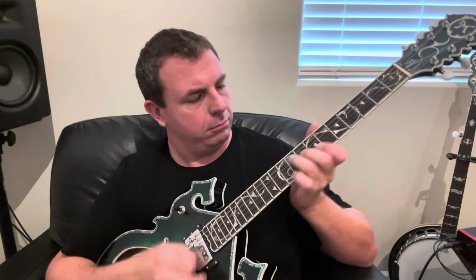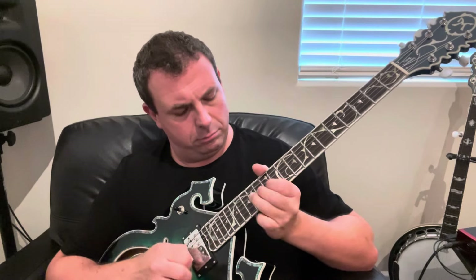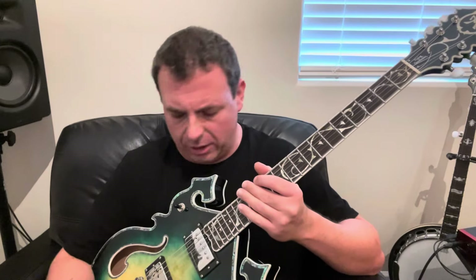This is with no pedals — this is just how much this guitar is breaking up right into the amplifier. Moving the toggle switch into the middle position with both pickups engaged, you can hear even more bite, but you've still got that clarity that you'd get from a traditional semi-hollow body guitar like an ES-335.